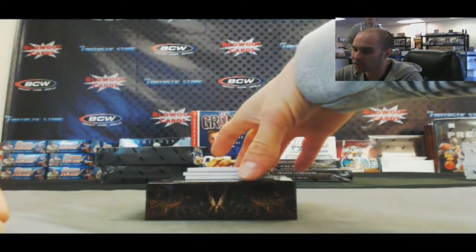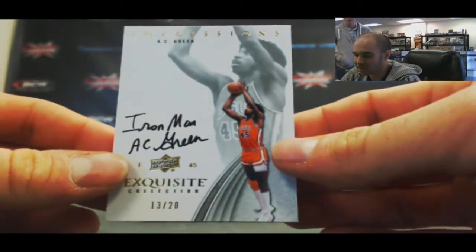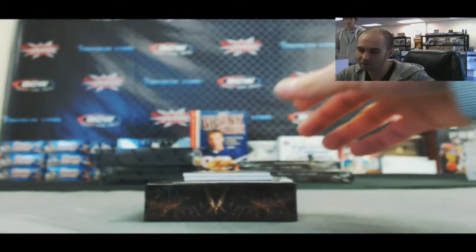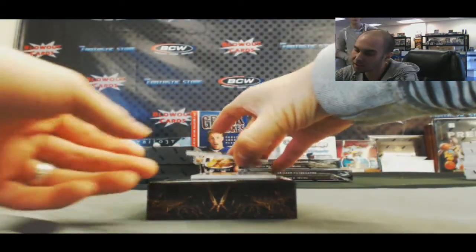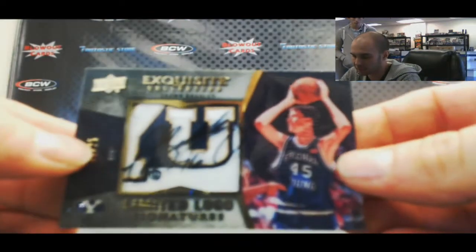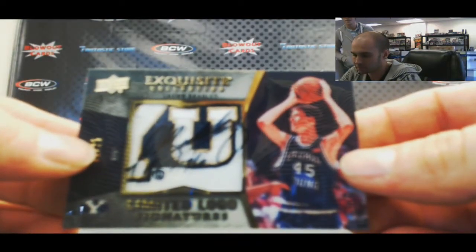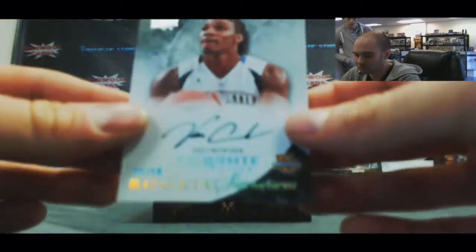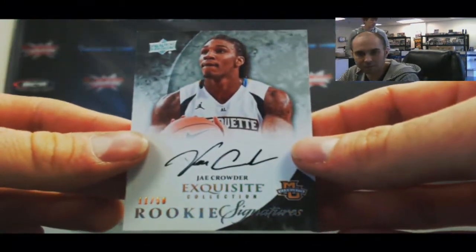Then we got Impressions — The Iron Man, AC Green. I know he played a lot of games consecutively. 13 of 20. Then we've got a Limited Logos to 25 — Sean Bradley. And finish up the case with Jay Crowder, the C-Gold Rookie Auto, 11 of 50.